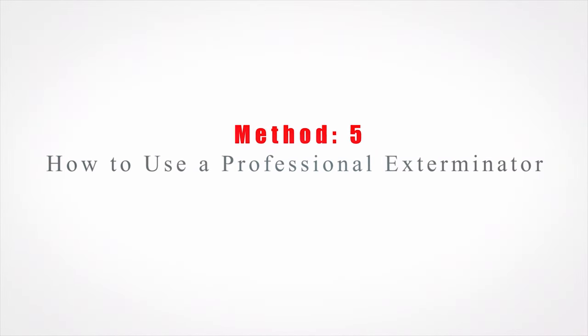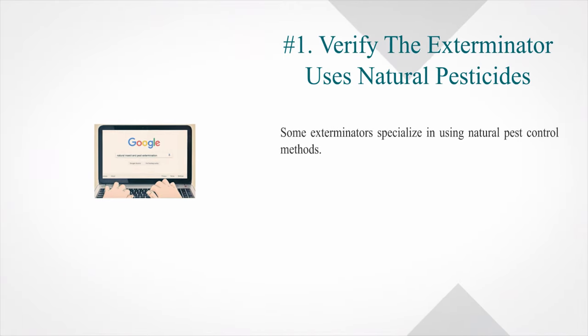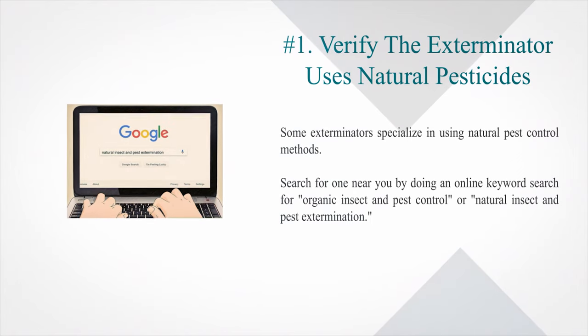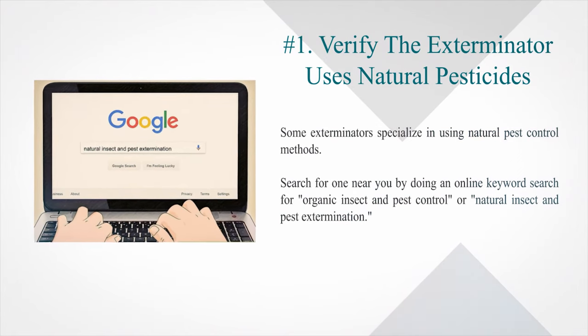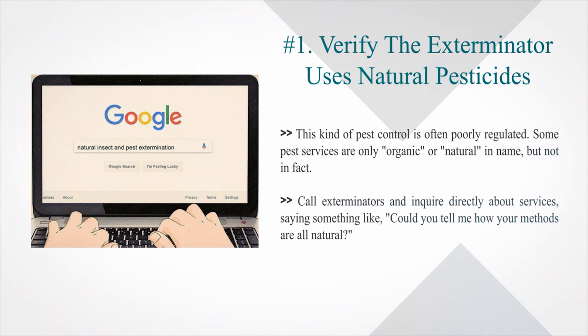Method 5: How to use a professional exterminator. Number 1: Verify the exterminator uses natural pesticides. Some exterminators specialise in natural pest control methods. Search for one by doing an online keyword search for 'organic insect and pest control' or 'natural insect and pest extermination.' This kind of pest control is often poorly regulated — some pest services are only organic or natural in name, not in fact. Call exterminators and inquire directly, asking something like, 'Could you tell me how your methods are all natural?'